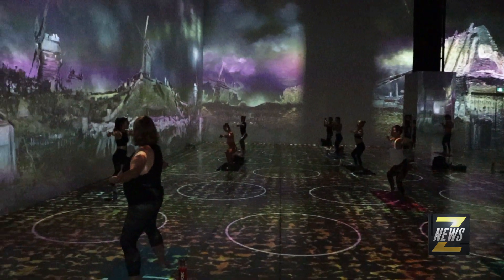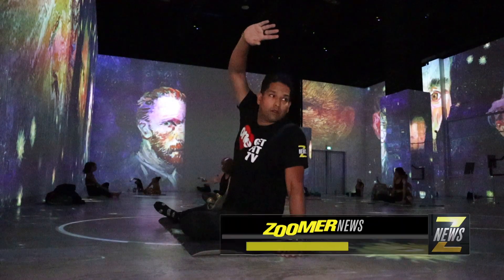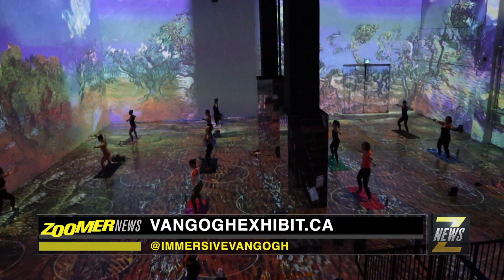I was kind of thinking I would do a little bit of a workout and then enjoy the art. I wasn't expecting to work out too hard, but I did. For more on the exhibit and classes, visit vangoghexhibit.ca. In downtown Toronto.